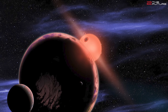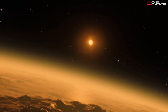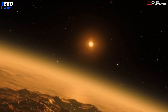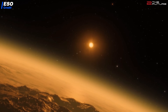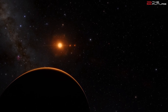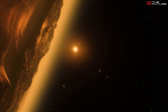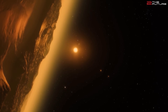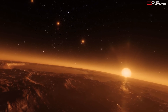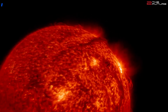M-type red dwarfs are much smaller, less massive, and cooler than the Sun. The largest ones are 60% as massive as the Sun, have 62% the radius, 7.2% the luminosity, and a surface temperature of 3800 Kelvin. While the smallest ones have only 7.5% the mass of the Sun, 8% the radius, 0.015% the luminosity, and a surface temperature of only 2300 Kelvin. So there is quite a bandwidth there.